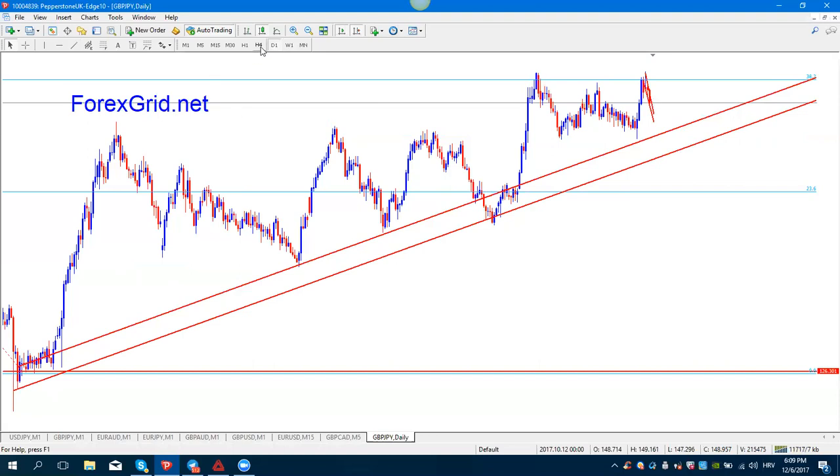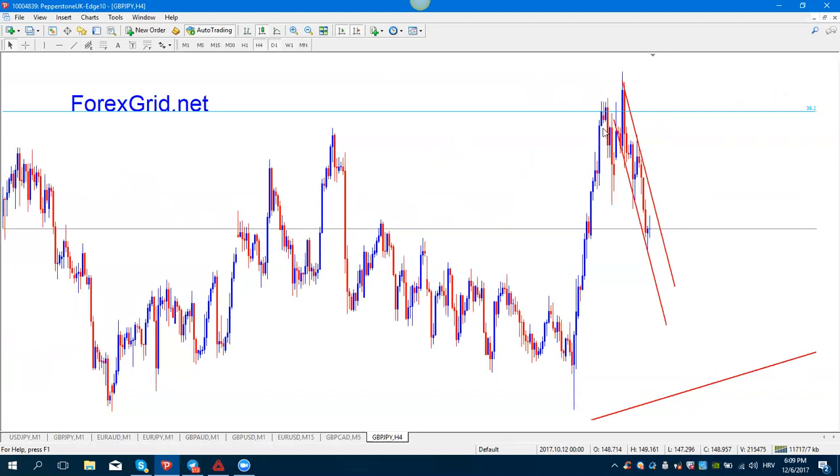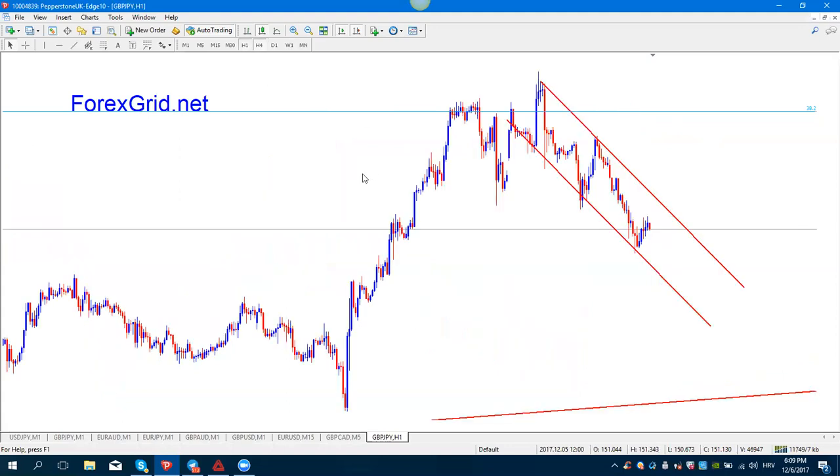Let's zoom in some more on the four-hour chart. What we have here is one dropping channel with some Elliott waves already made — so wave one, wave two — and from here I'm expecting the third wave.